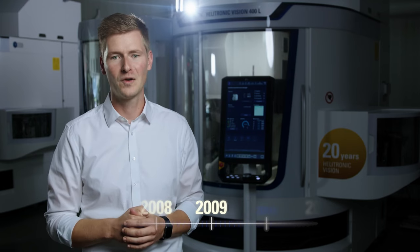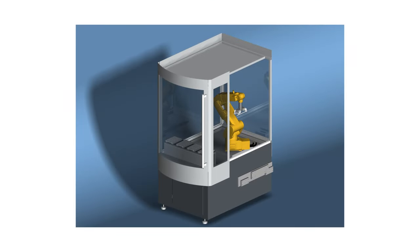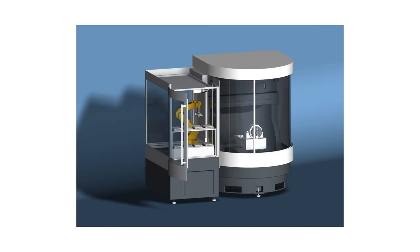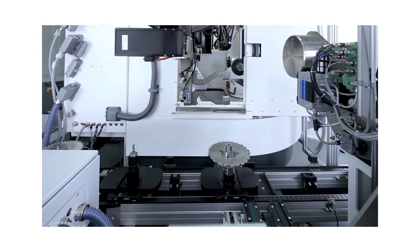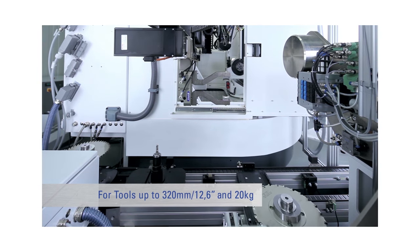Just one year later, in 2009, the Helitronic Vision was optionally equipped with an automation work table — a further step to increase productivity. In 2011 the Helitronic Vision was improved with two new automation options: one was the loader with a six-axis FANUC robot for flexible loading of cylindrical tools, and the other was the chain loader 300 plus for HSK tools, specially machined on the two-in-one Helitronic Diamond.